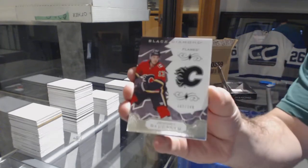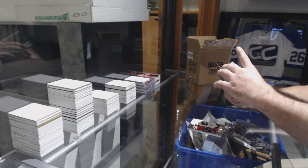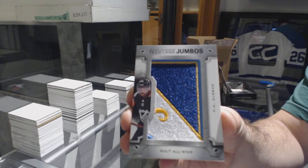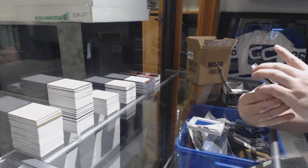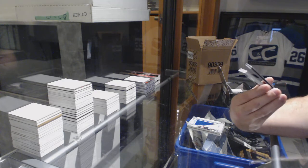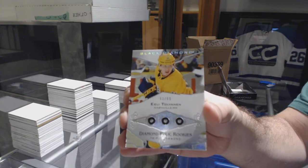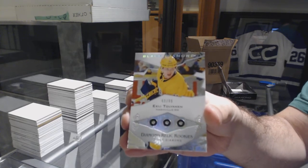For the Calgary Flames, Johnny Gaudreau. Team logo Jumbos for the Nashville Predators, P.K. Subban. We've got number 299 Triple Diamond Rookie for the Nashville Predators — Tolvanen. Tolvanen Triple Diamond! That's why these deals are amazing.